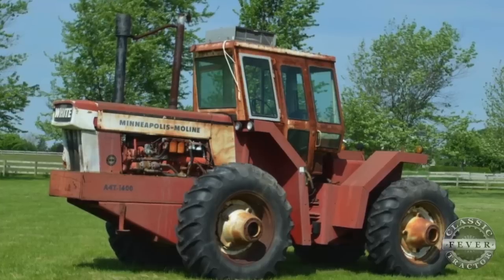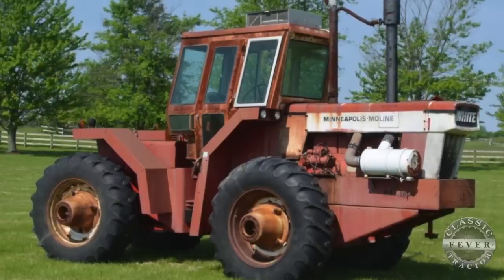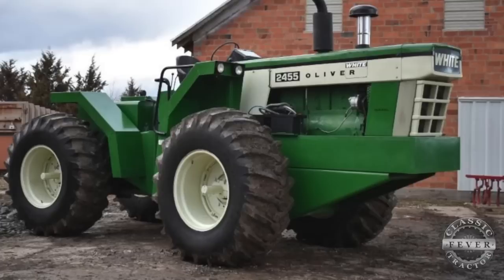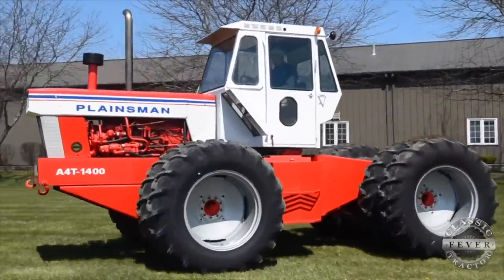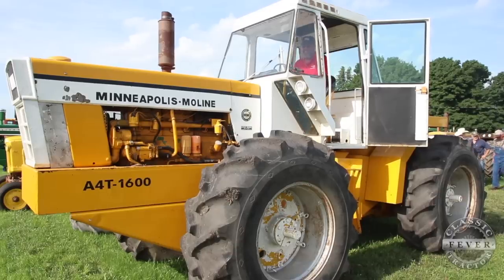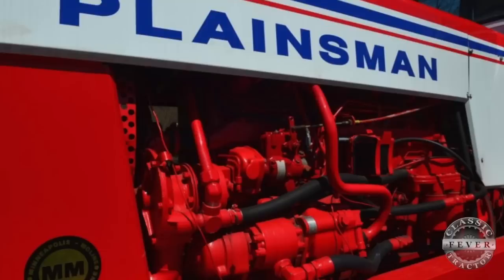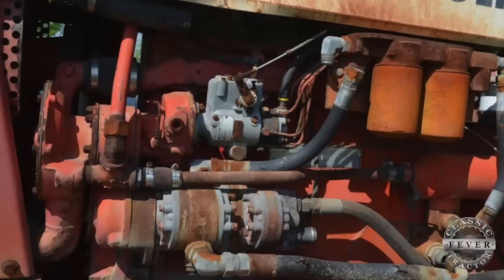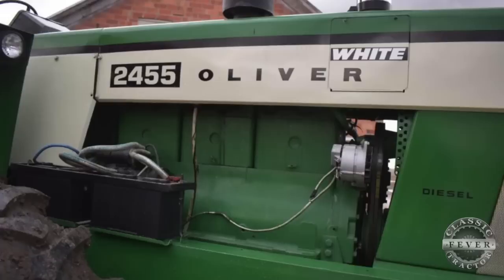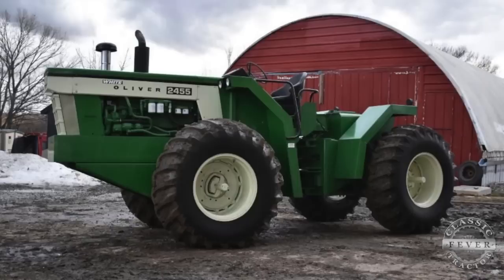Number 6, the Minneapolis Moline A4T-1400. In 1969, Minneapolis Moline produced its first articulated four-wheel-drive tractor. The tractor was offered as the Minneapolis Moline A4T-1400, the White's Plainsman A4T-1600, and as the Oliver 2455. Minneapolis Moline built the A4T series from 1969 to 1972, including the A4T-1400 and the A4T-1600, with a total of 1,676 built. Records show only 247 diesel A4T-1400s were built. The A4T-1400 is powered by a Minneapolis Moline six-cylinder, 405-cubic-inch diesel engine producing about 139 horsepower, with an optional turbocharger bringing the rating up to 154 horsepower. The transmission has ten forward speeds and two reverse speeds, with the tractor weighing in at 17,500 pounds. The A4T-1400 was replaced by the A4T-1600 in 1970.